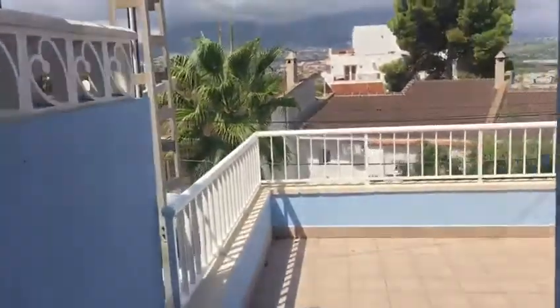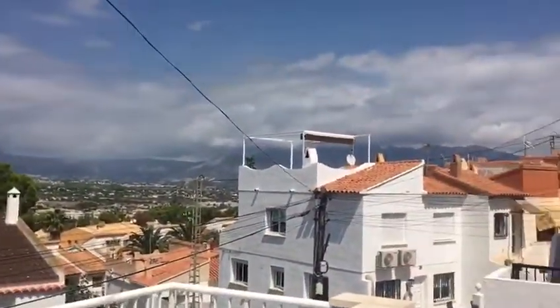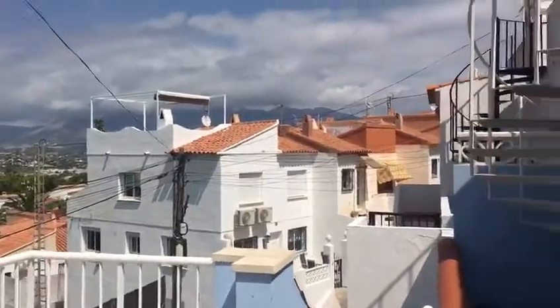Up the stairs we come into a beautiful, bright, open-plan living room and an open-plan kitchen. You've got a terrace at the front. There is also a roof terrace as well.